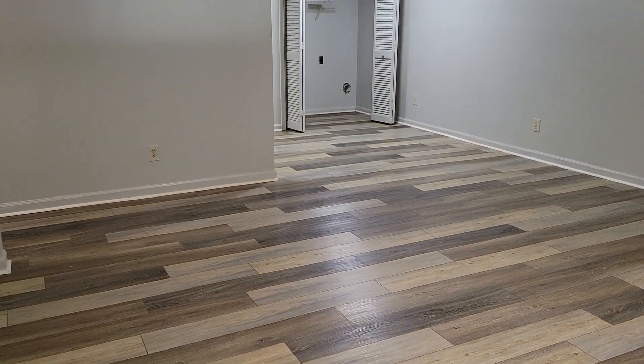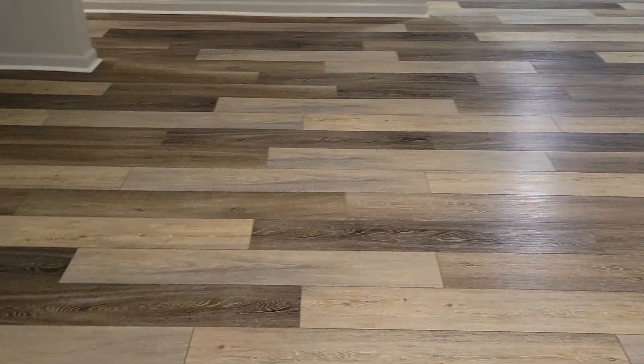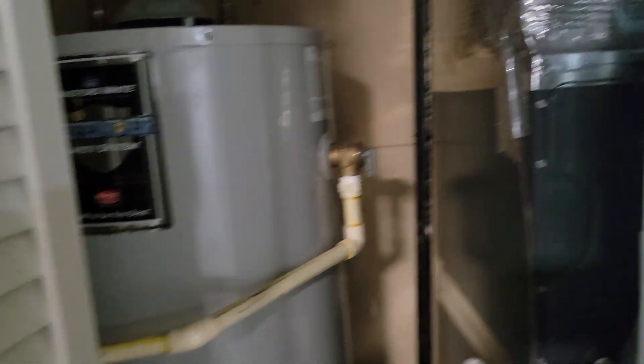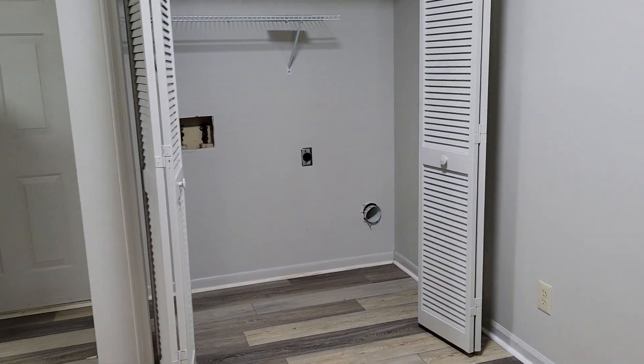The first thing you'll notice when you come in is this nice open living room and family room area. It's well-lit with natural light and these beautiful floors. You've got a nice little coat closet here, and this is the furnace area with the water heater and furnace.